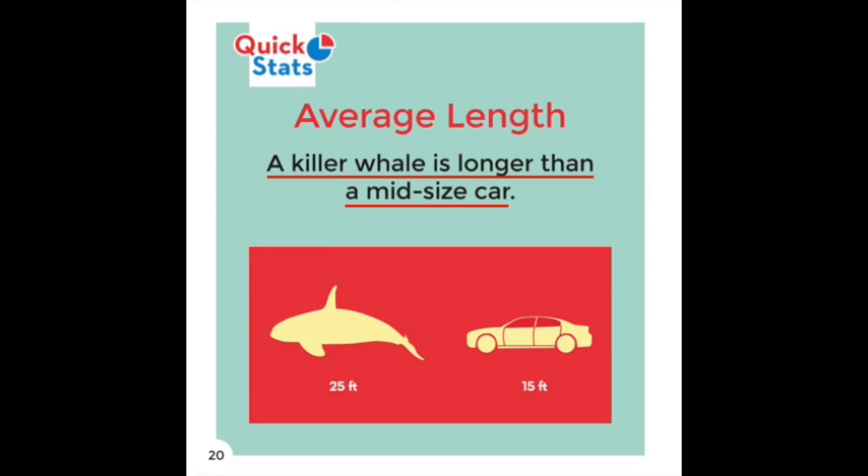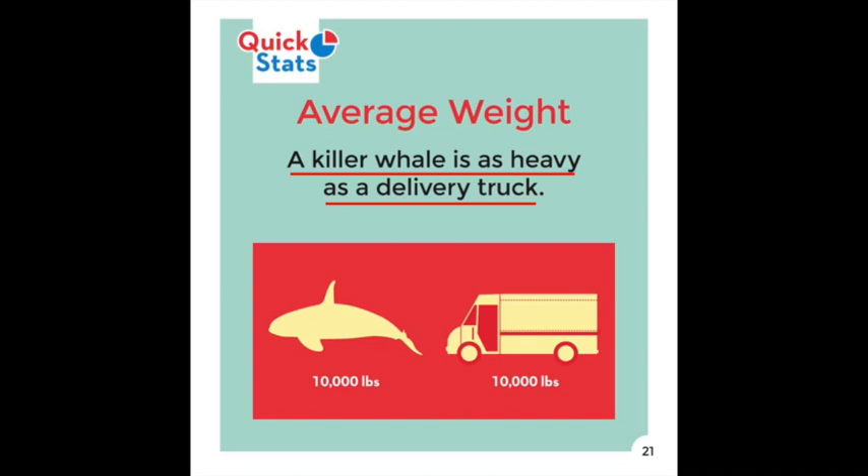Quick Stats — Average Length: A Killer Whale is longer than a mid-sized car. Average Weight: A Killer Whale is as heavy as a delivery truck.